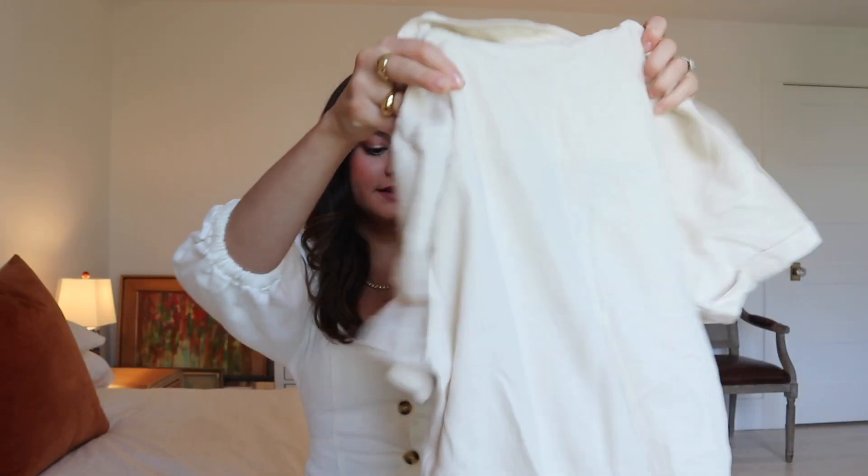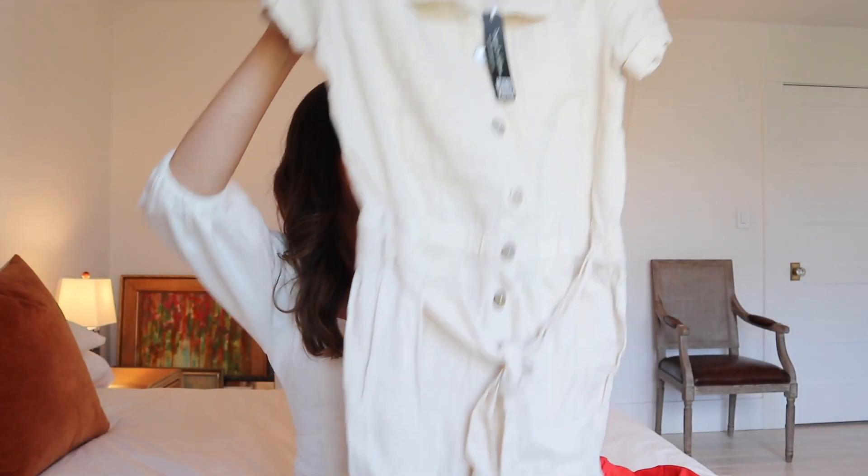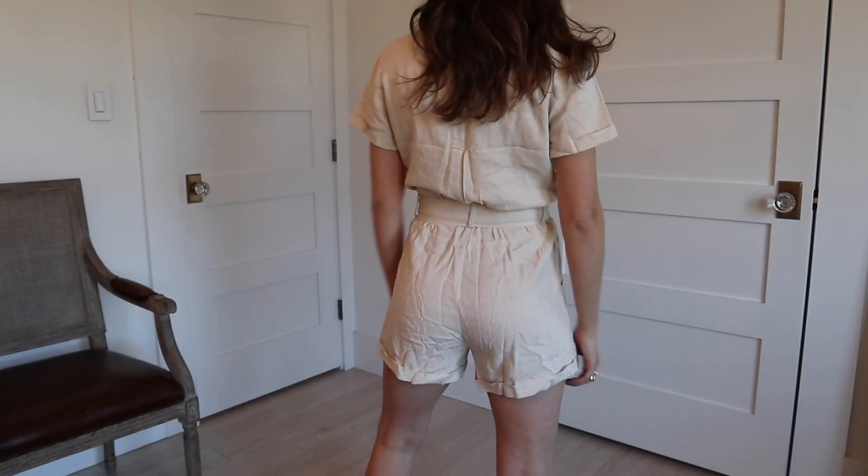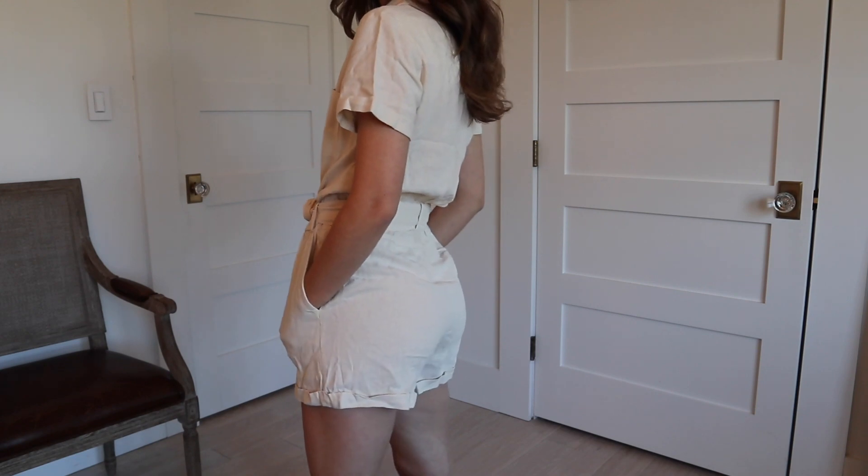Next is this beautiful romper — a classic, perfect spring/summer romper. I'm all about rompers and I love that linen type material for spring and summer. It's very breathable and very light. This is also an extra small.